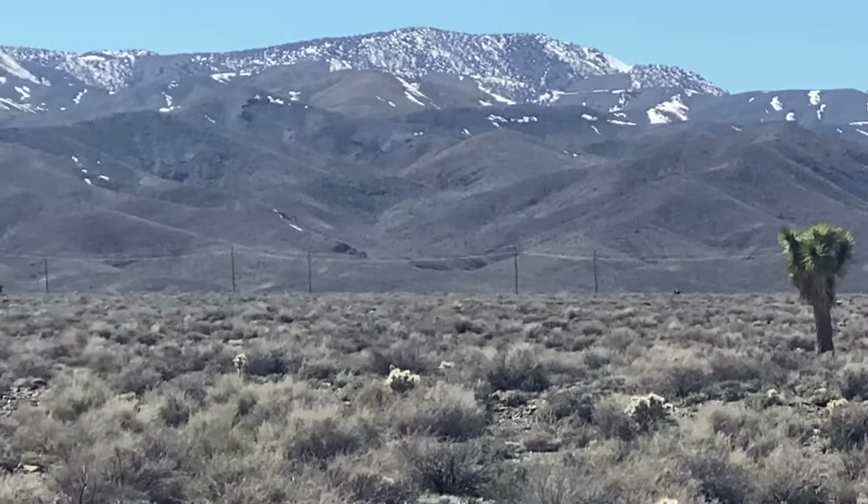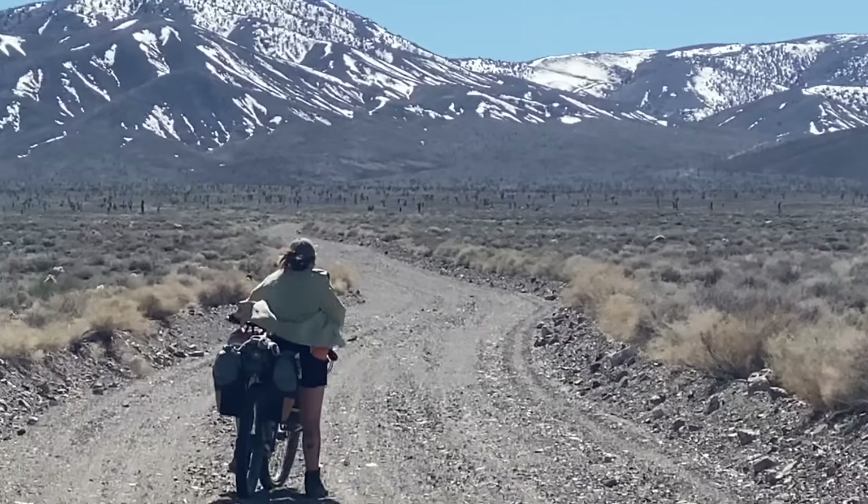That is our first Joshua tree, and it looks like there's a lot more up there.